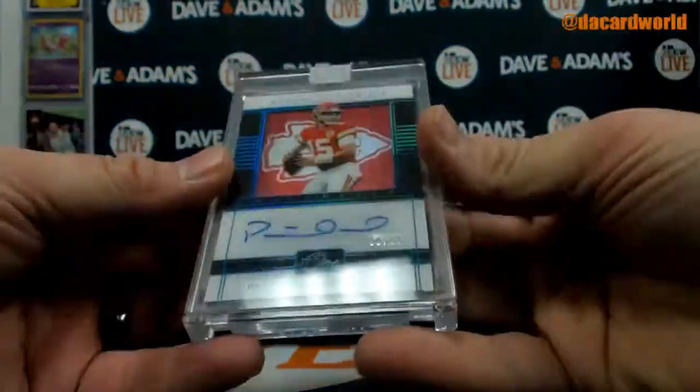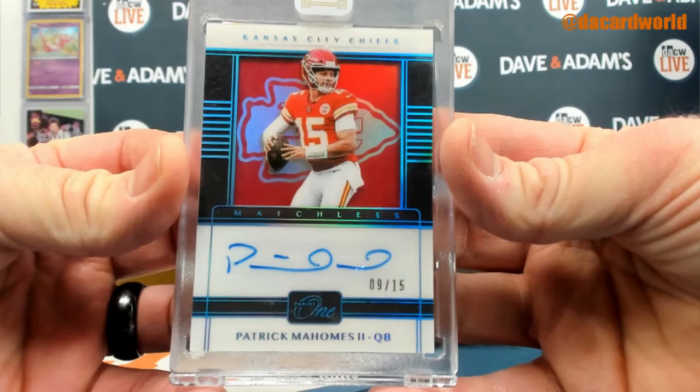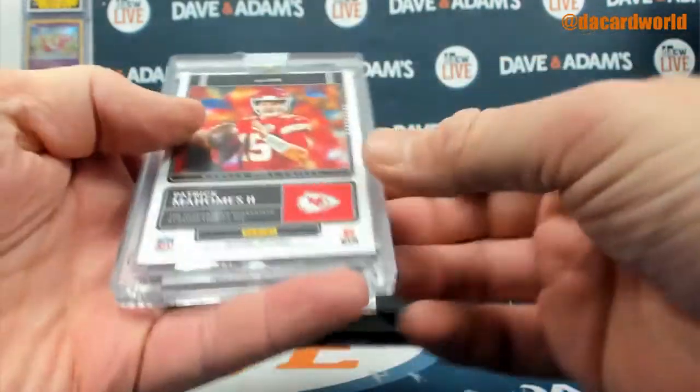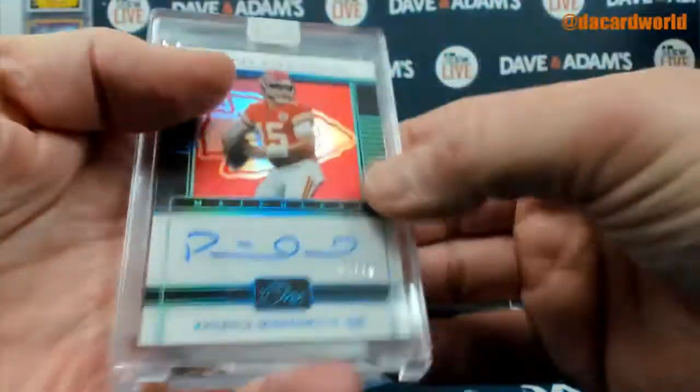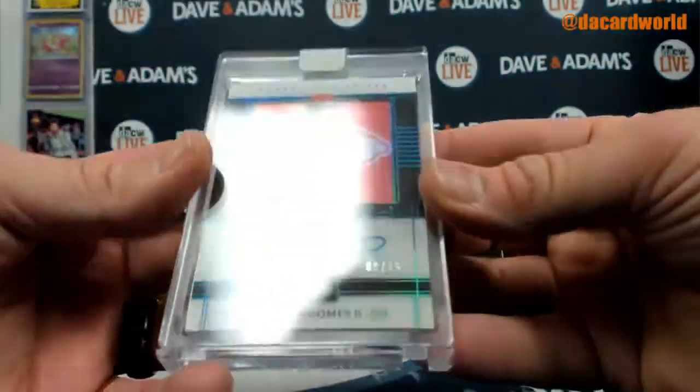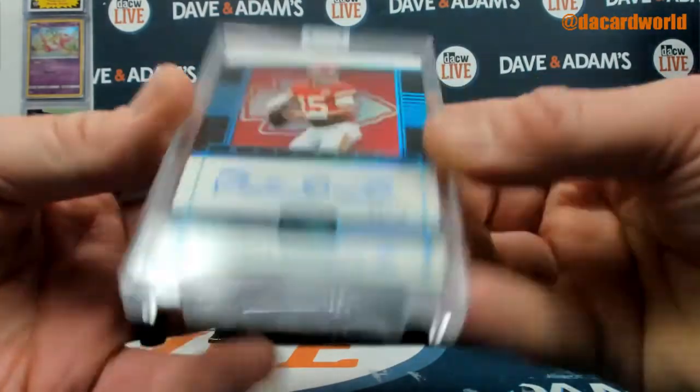How about a Patrick Mahomes, 9 of 15, the 2019 Panini on-card Mahomes auto? Yeah, it's on card.